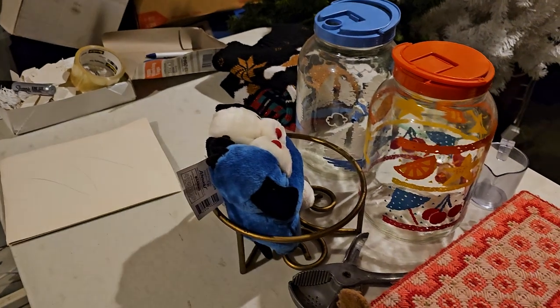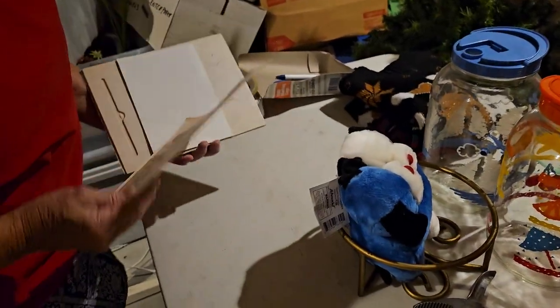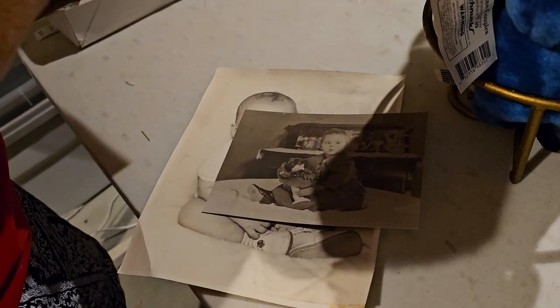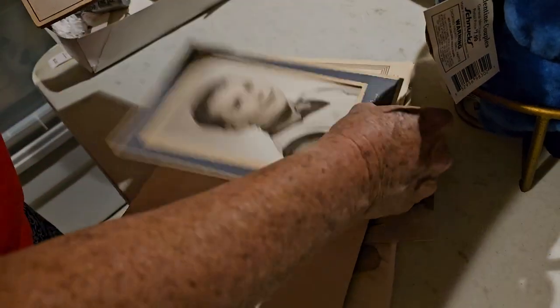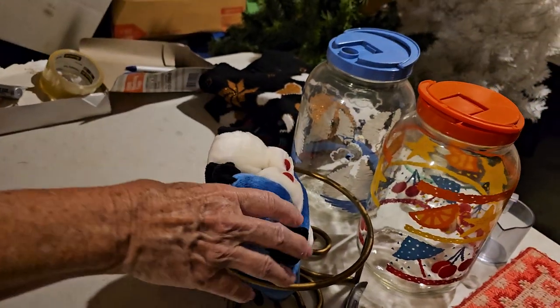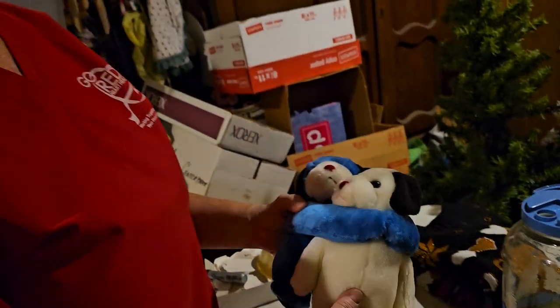We got all these vintage pictures — black and whites! A lot of people said they like them, especially for Halloween now — people use them to make creepy things. But they're cute ones, all little kids, all black and white. They're old. Someone once left the pictures that came in frames and just put them up in their house as a new family!